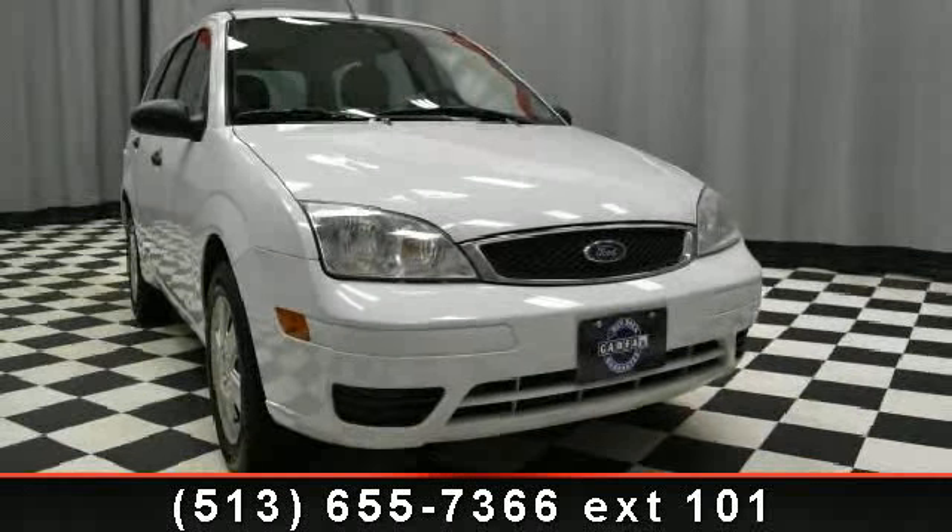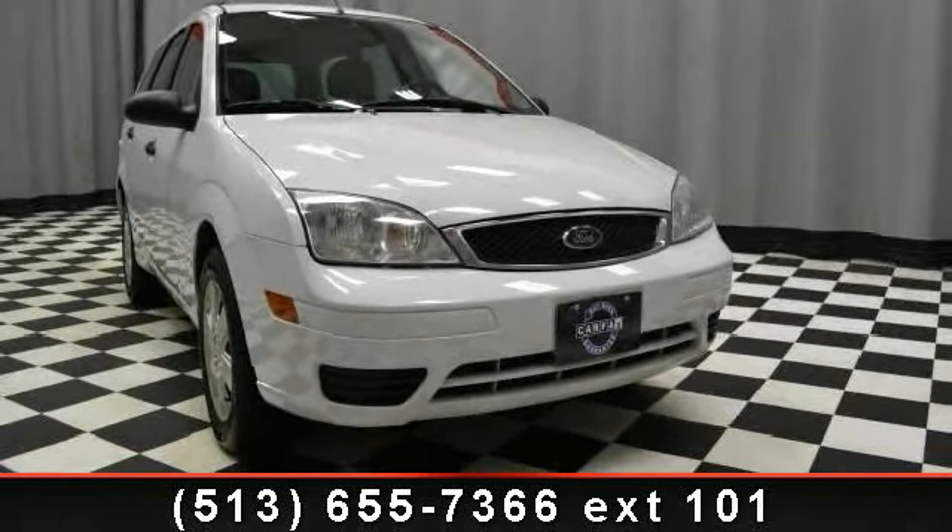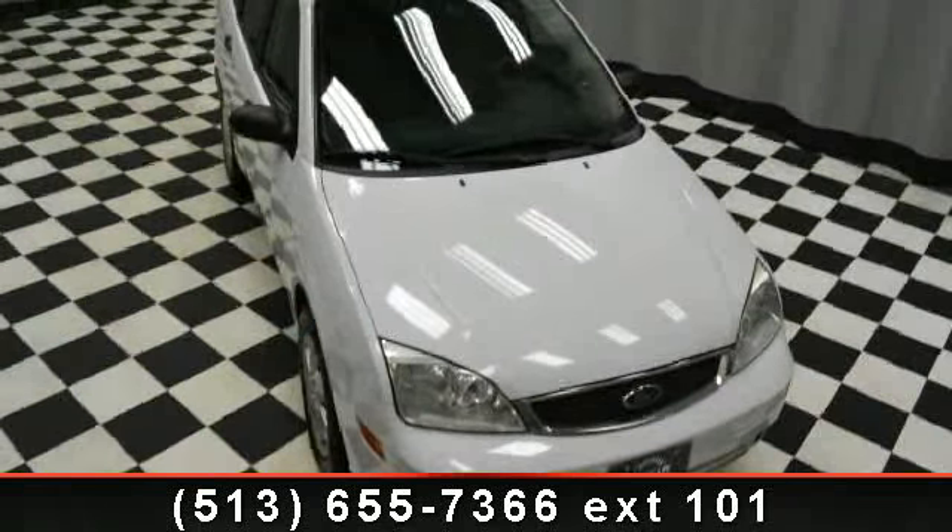Arrive in style with this 2007 Ford Focus. If you are looking for a first-rate auto, this one could be yours today.